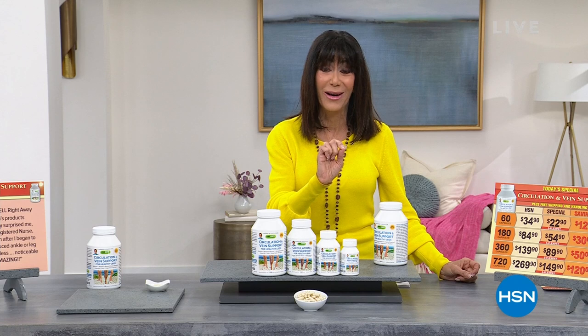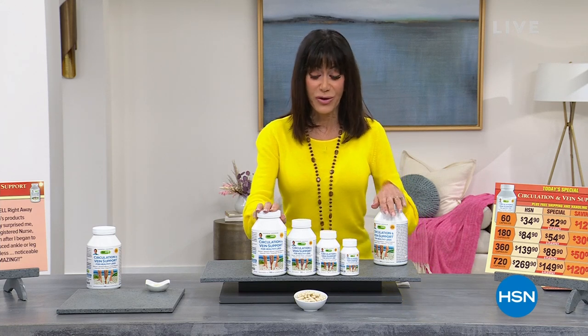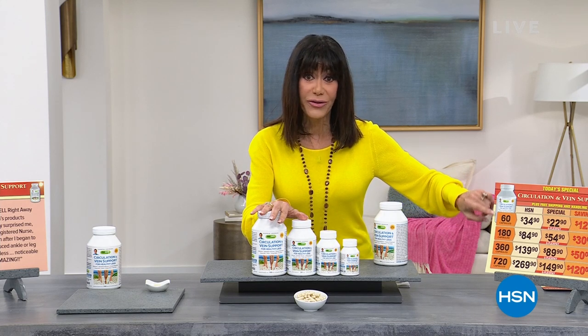87% of those reviews are four and five star reviews. Here's what we're going to give you today — you have all of the different sizes. And I want to show you also just over here.